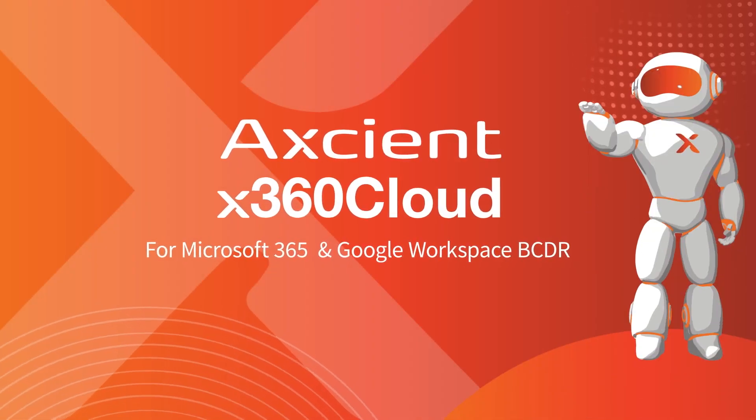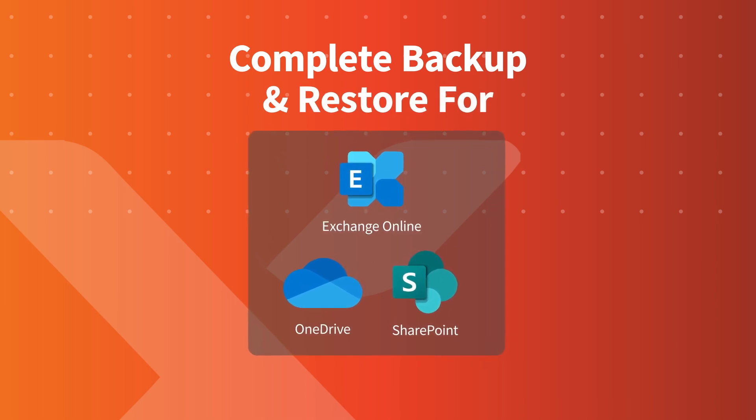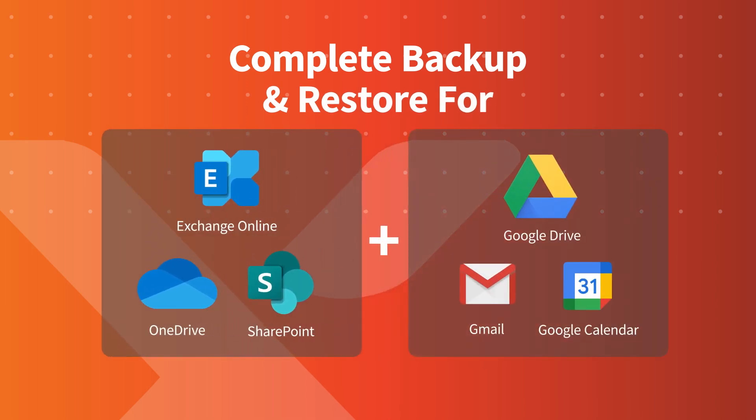Axiom's X360 Cloud provides complete backup and restore for Exchange Online, OneDrive, and SharePoint, plus Google Drive, including Google Docs, Files, and Folders.